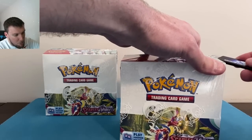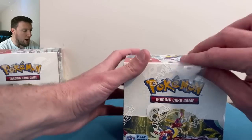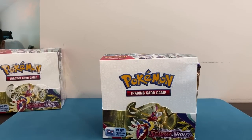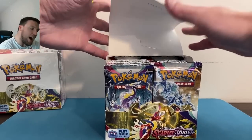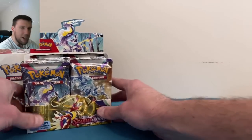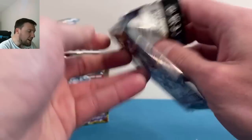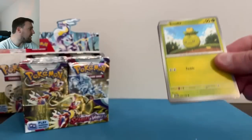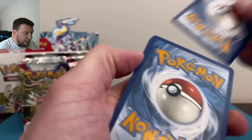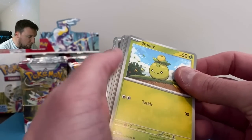Happy Saturday everybody! Let's crack into box number one. Hopefully you're having a fantastic weekend and enjoying Scarlet and Violet. If I had to give it a rating myself, I give it like a seven out of ten. Yes, the EXs are faded — yes, we know, everyone's seen it — but I do like the set thus far.